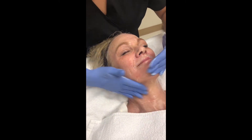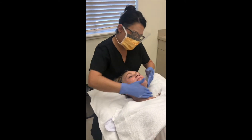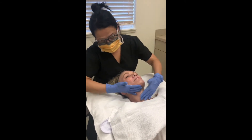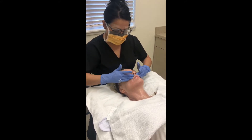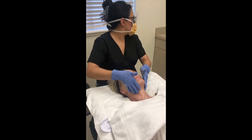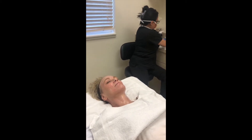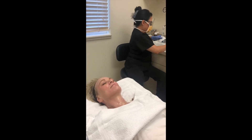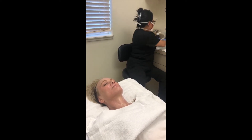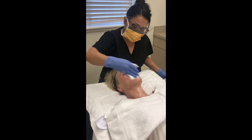Lovely Gail getting cleansed before her SkinCeuticals Smart TCA Peel. She's going to get cleansed a little bit extra to make sure that we get all of the grease and oil off of her skin so she gets the best performance out of the peel. Because Gail has had numbing, she feels nice and numb.